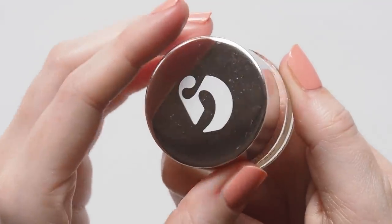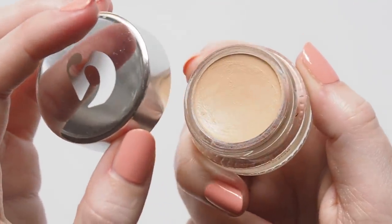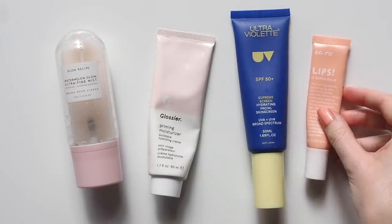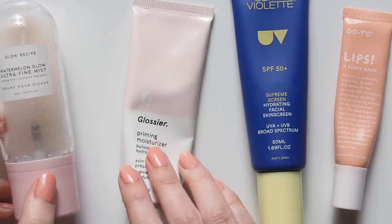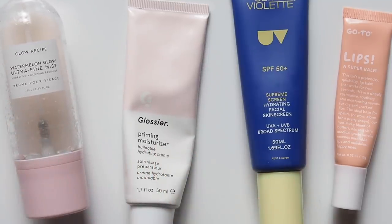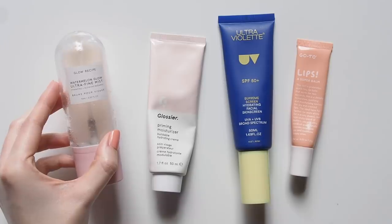But now I'll be running through an easy, natural makeup look in my usual style with a pop of colour, and I'll briefly touch on each brand's contribution. Starting with skincare — these are my usual morning steps pre-makeup: mist, moisturiser, sunscreen, and some lip balm to prep my lips for the bright colour we'll add later on.